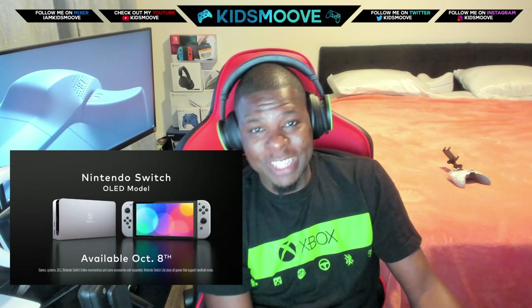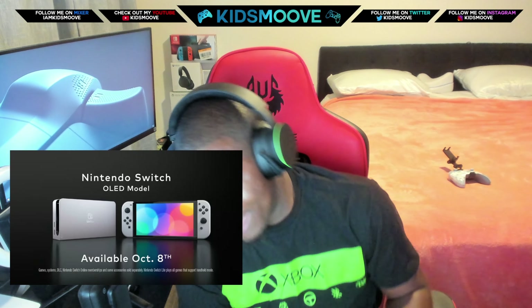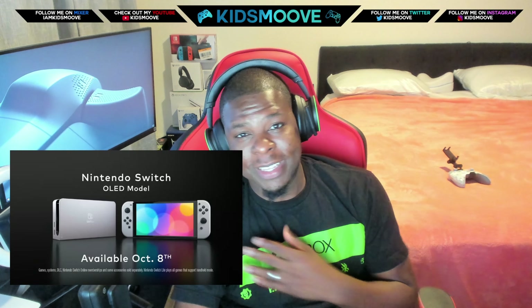That's my video, guys. Hope you enjoyed. Make sure you subscribe and hit the like button. Let me know your thoughts on the Nintendo Switch OLED edition in the comment section below. As always, Xbox is the best box.